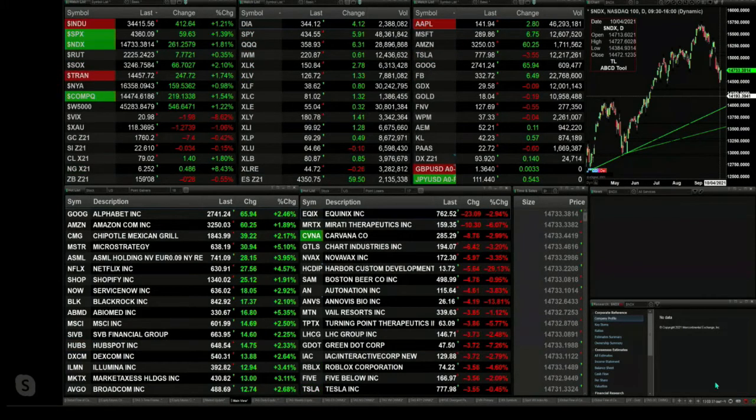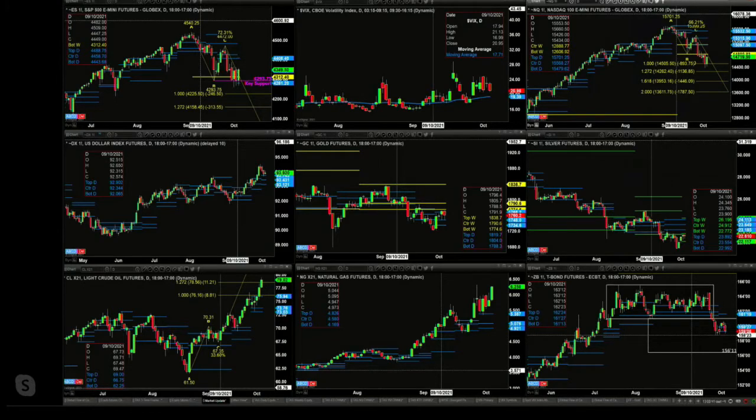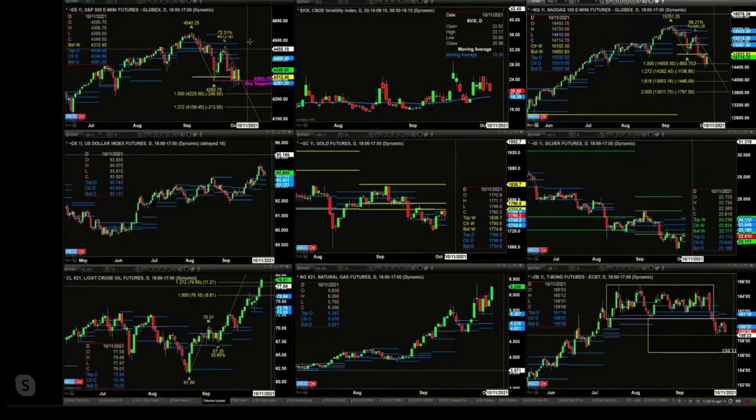Let's go take a look at our nine panel market update chart. We begin by looking at the E.S. Mini again, trying to form a new daily profile. Yesterday's profile did not hold; the new one out here is likely uncertain as well. You've got the bottom right now at 4281 — that's support — and 4408 is the resistance level.